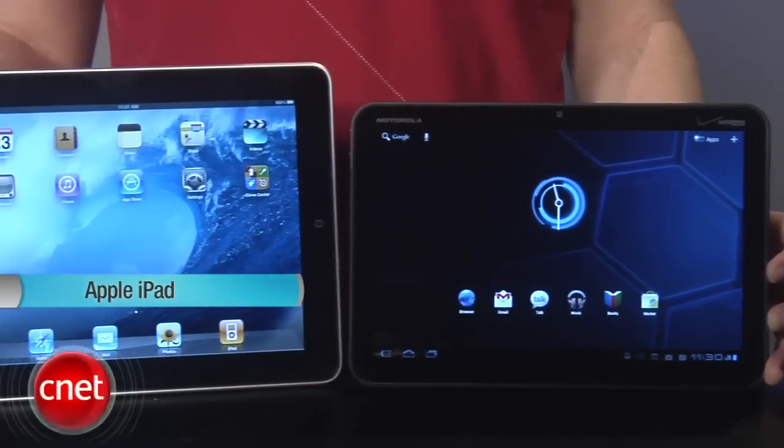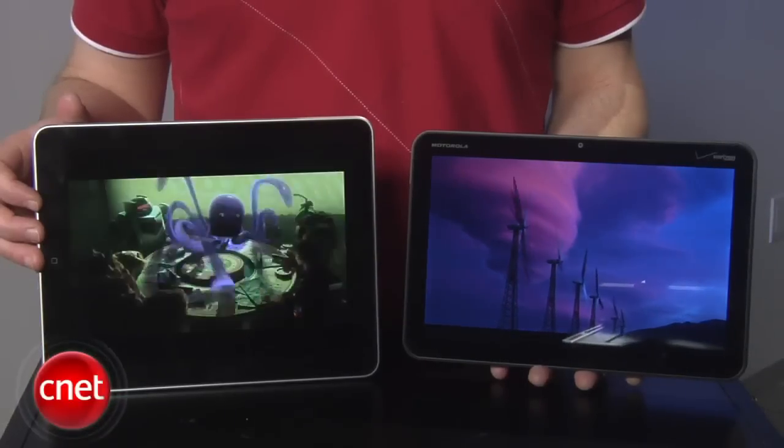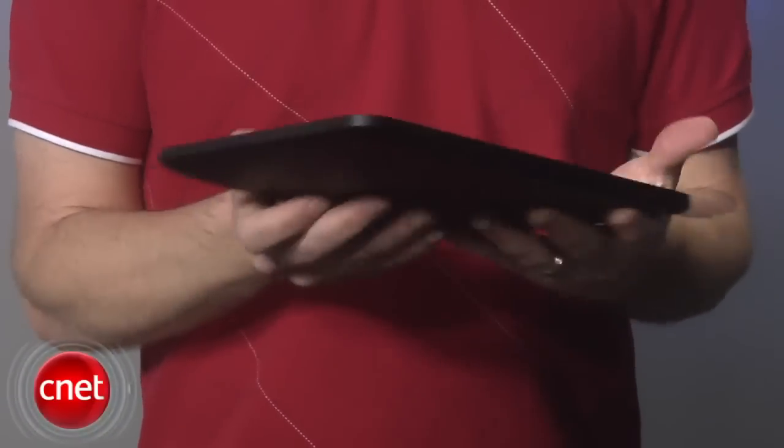It's around the same size as the original iPad, although it has more of a widescreen dimension and the bezel around the screen isn't as wide. It's definitely heavier than the iPad, which sounds like a small complaint, but tablets are something you spend a lot of time holding.